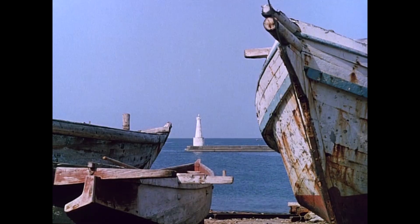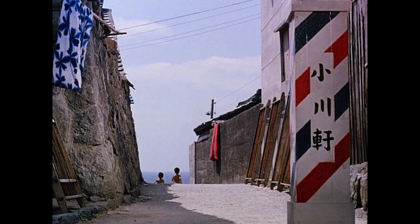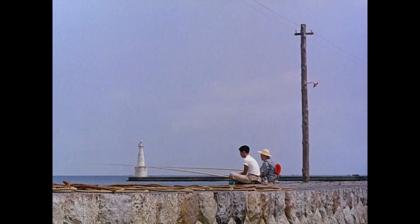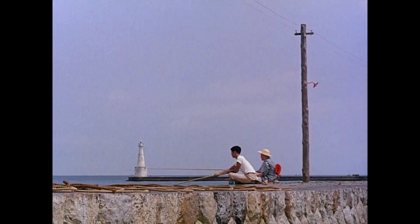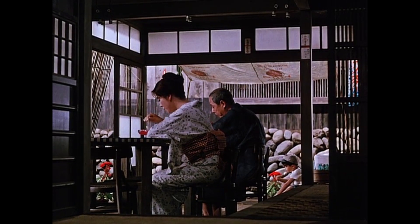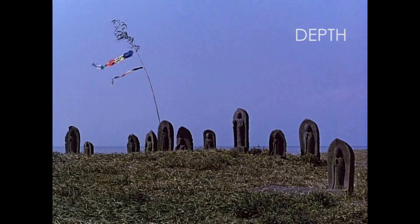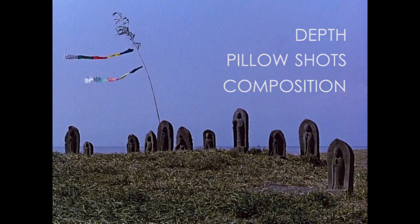The film today is Floating Weeds by Yasujiro Ozu, and it's one that I highly recommend. If you're unfamiliar with Ozu, the only thing you need to know is that his style was and still is a very distinct one. Like all the great directors, you'll know within about five seconds that you're watching one of Ozu's films. A lot's been written about him, and I don't pretend to be any kind of expert, but I do want to talk about three specific things that his camera is doing — three things that I don't think many other directors have a good handle on these days: depth, pillow shots, and composition.